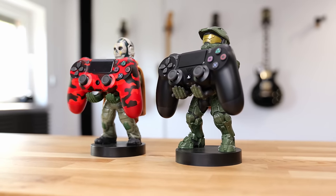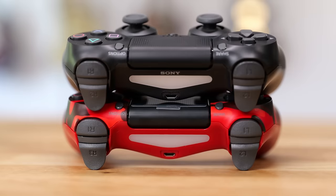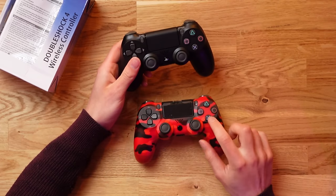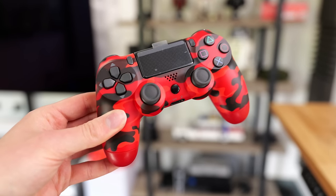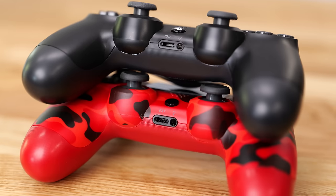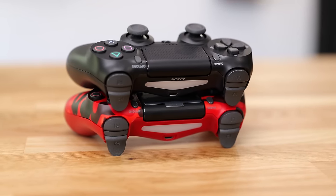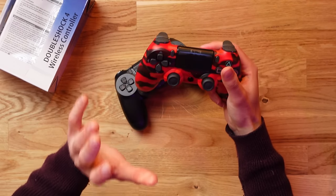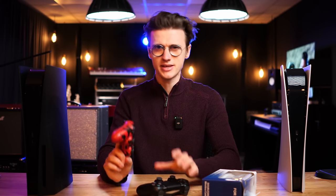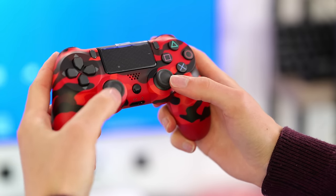If you compare this to a real genuine PS4 controller, the overall shape is the same, the thumbsticks match almost identically, you've got the official PlayStation buttons with X, square, circle and so on — all matching. You have the touchpad, a place to plug your microphone in, the same ports. On the back you've even got the light bar and it actually lights up, responding with the games. This controller also has rumble. When I plugged it in and started gaming, the rumble effects were just as strong as on the real one.